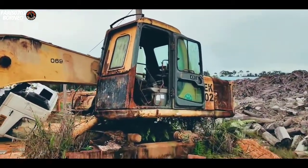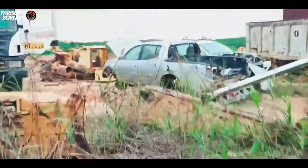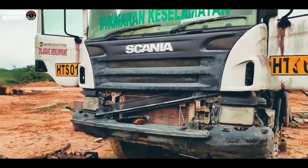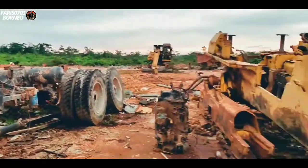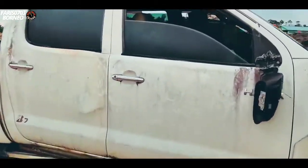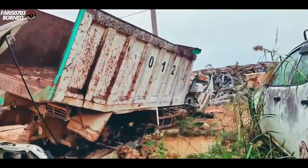Ini ada EXA, doser tadi, ini juga. Ada mobil — ada mobil, ini ada skinnya, sudah dikanibal. Ini juga. Ini mobil ada satu, dua, tiga — sudah rusak. Dalamnya mungkin. Ya begitulah — sudah.